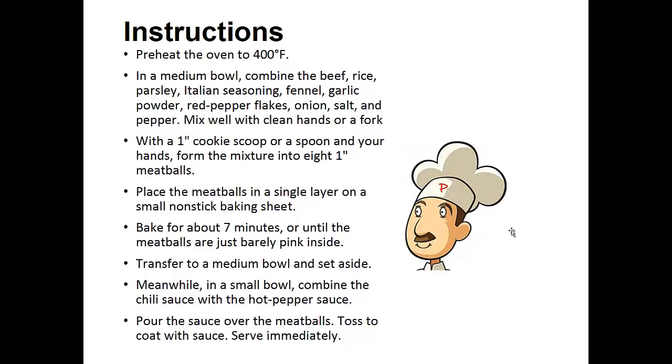Transfer to a medium bowl and set aside. Meanwhile, in a small bowl combine the chili sauce with the hot pepper sauce. Pour the sauce over the meatballs, toss to coat, and serve immediately.